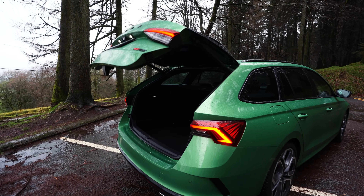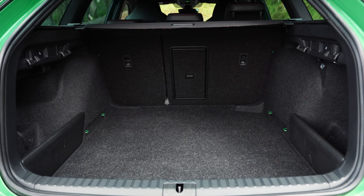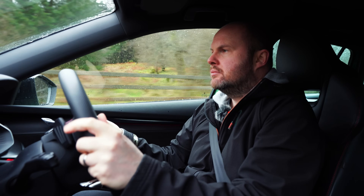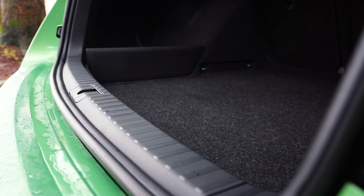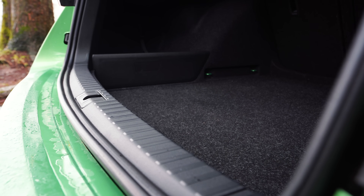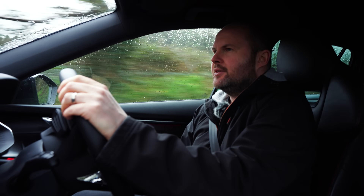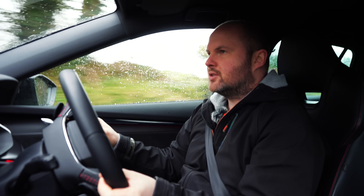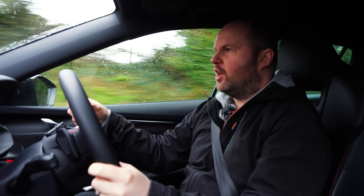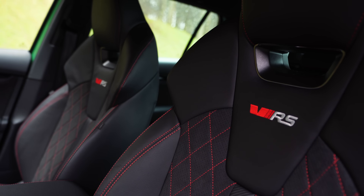640 litres in the boot. I mean, that will carry a baby dinosaur — especially a stuffed one. And whether you're a sales rep, or someone who regularly has to bring the scooters, the dog, the camping, the bikes, the rugby or football boots, this car will literally do it all.